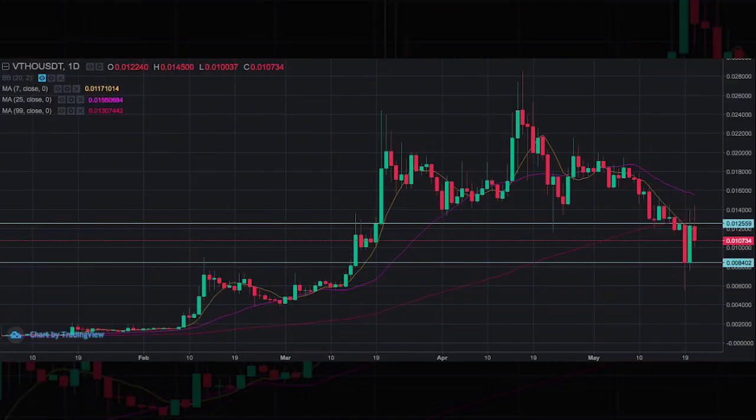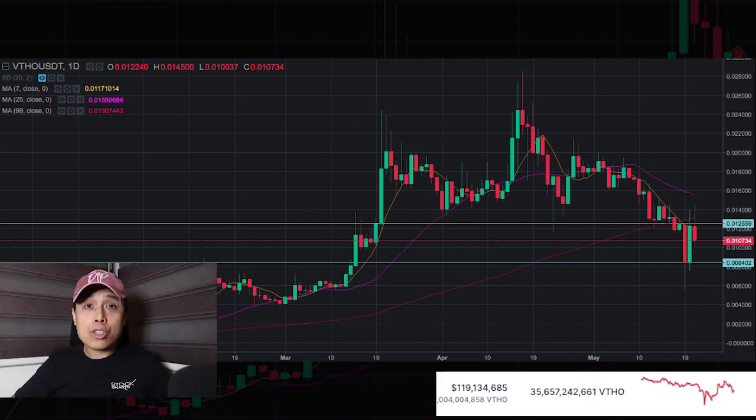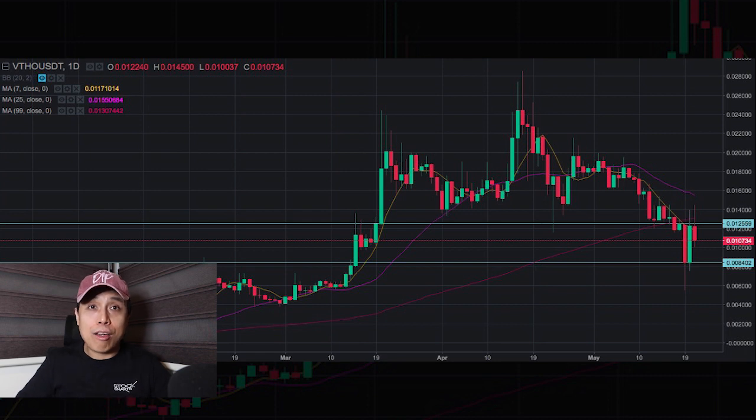Looking at VTHO, its current price is $0.01127 and it's currently the 127th ranked token in terms of market cap. Looking at the chart, it seems that it's building a base at the 0.008 support level, and it's also building a resistance level at the 0.012 level. While we're filming this, it's still hovering below the 7, 25, and 99-day moving averages.